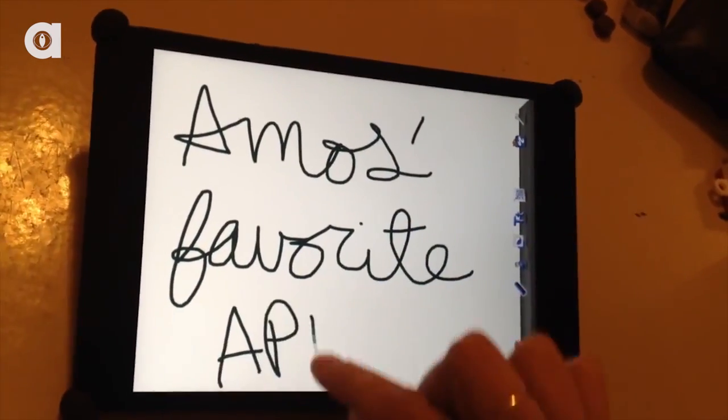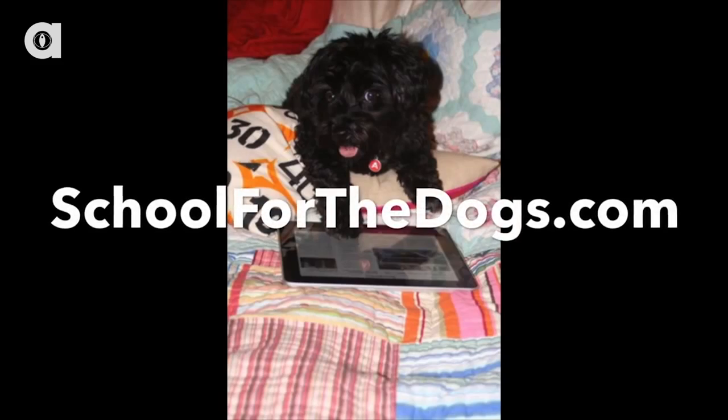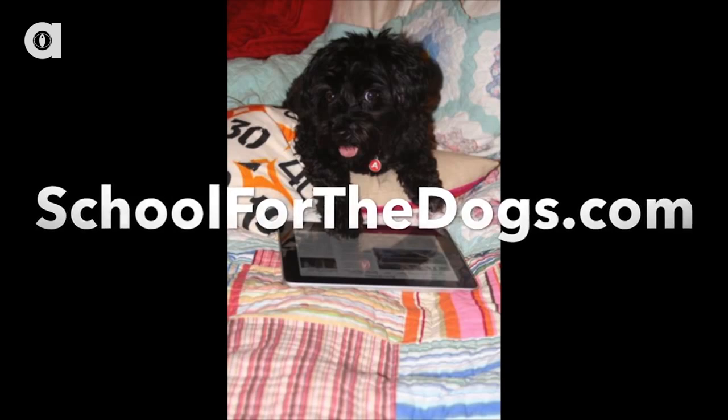Dog trainers Anna-Jane Grossman and Kate Sinisi of New York City-based School for the Dogs have been teaching dogs to use iPads for the last two years. The main purpose is to build their sense of touch and show that touching different objects can yield different results.